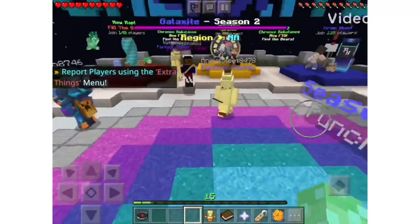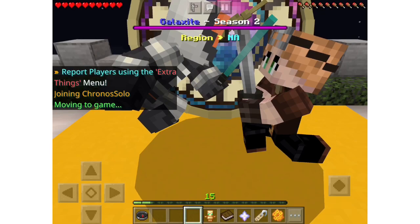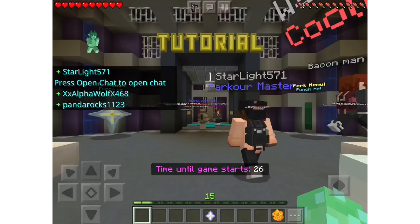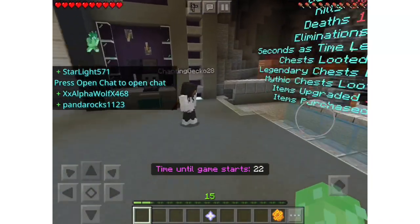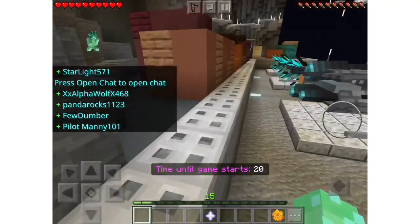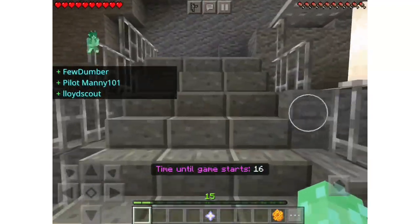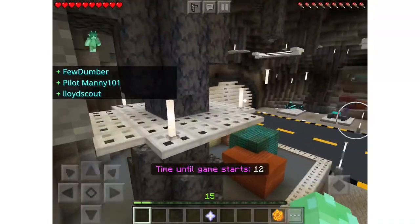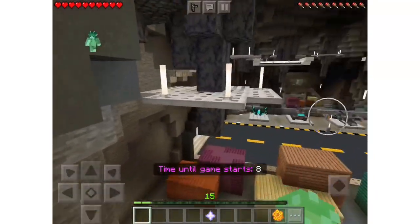Hey guys, today we're going to be making a video that's different than the videos we usually make. Me and my friend are going to try and make some ASMR sounds with normal household objects. I'm going to do my sounds first and then he will do his sounds after me. Most of these are going to be POV, but here we go.